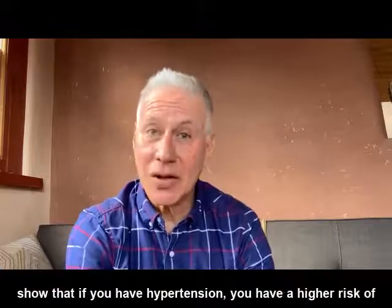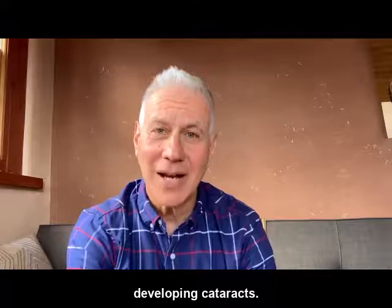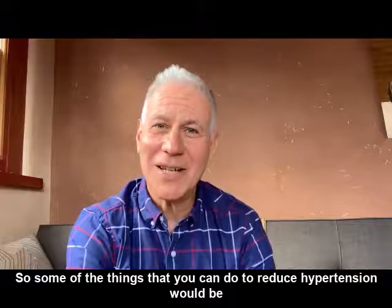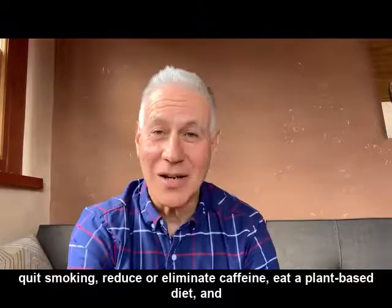The results clearly show that if you have hypertension, you have a higher risk of developing cataracts. Some of the things you can do to reduce hypertension would be to make lifestyle changes, like reducing obesity and quitting smoking.